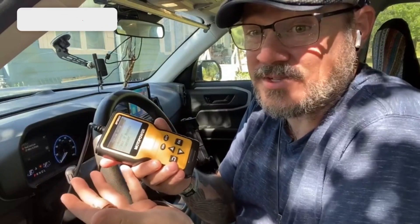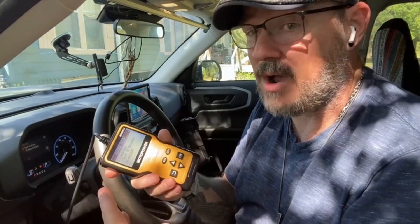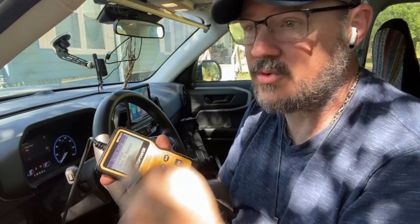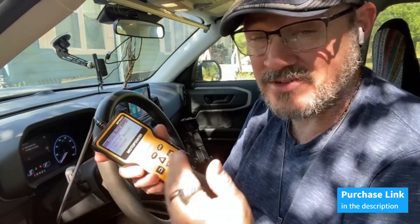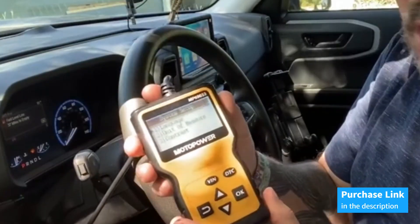Please note: while this scanner can read and clear check engine information as part of the OBDII system, it does not support ABS, airbag, or oil service light codes. However, for all other engine-related diagnostics, the MotoPower MP69033 Car OBD2 scanner has you covered, ensuring peace of mind on the road.